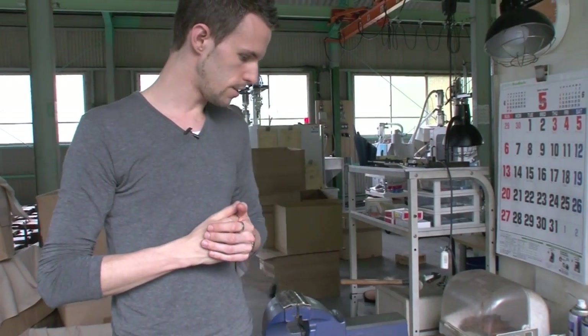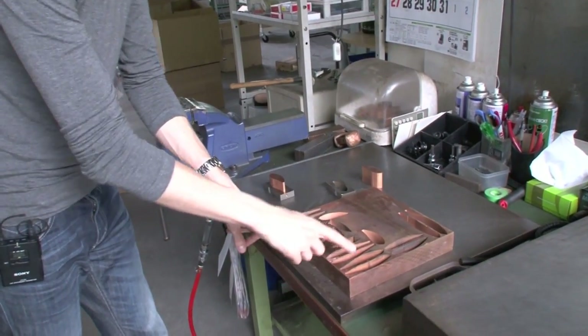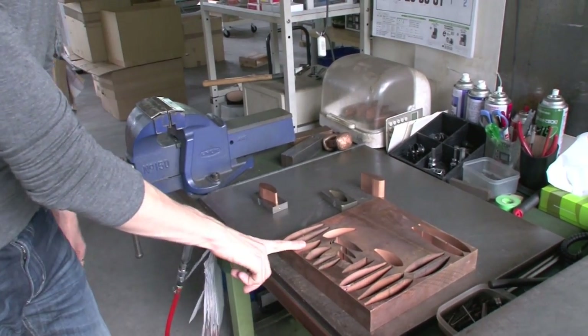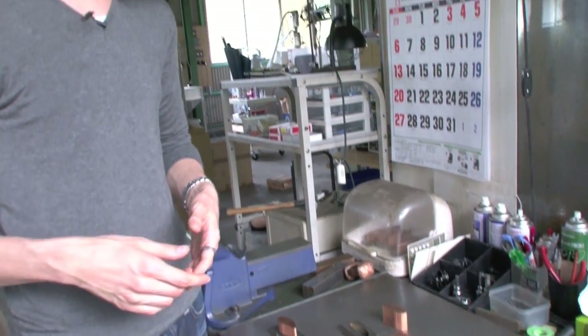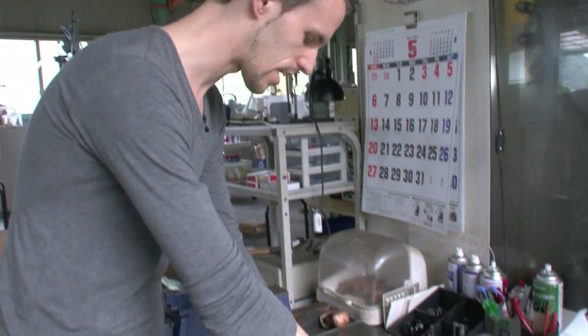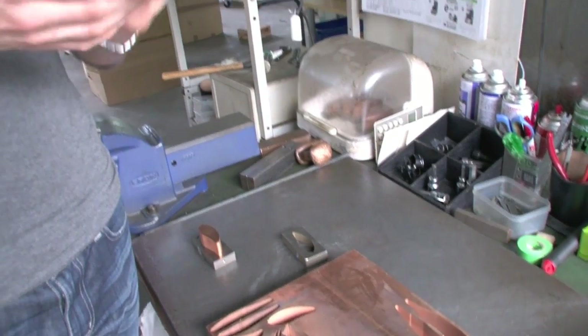Now let's have a look at another stage. What we have here is the copper block, as you can see. And if you look close, you can see many, many shapes. All of these are some of our items. What happens here is Mr. Adachi gives us the plastic model, and then this plastic shape is hand-carved into this copper model, and we end up with such a shape.